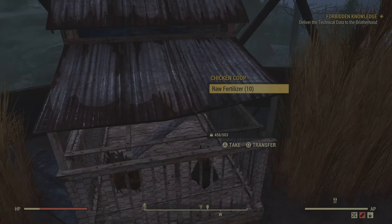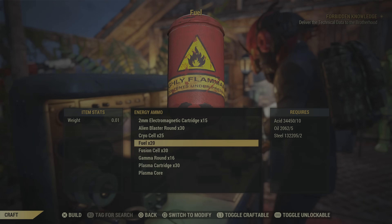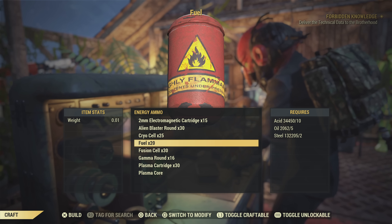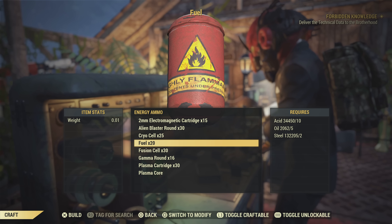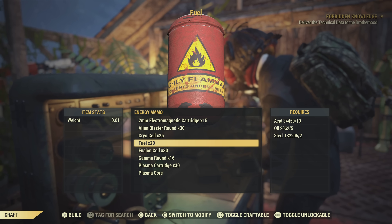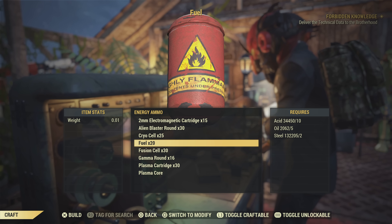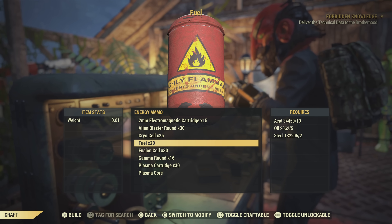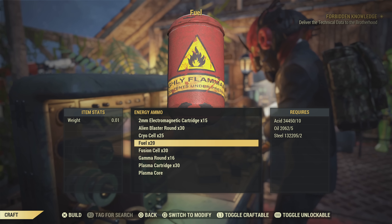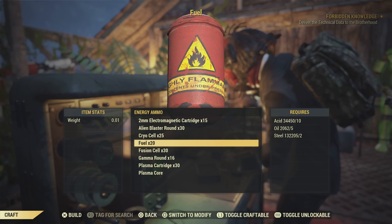Oil is very good to collect because it's used for fuel — if you're using the Cremator or the Holy Fire and you've tried to craft ammo, keeping a good amount of oil is easier said than done. Acid used to be one of the harder resources to get your numbers up, but I have 34,000 acid and 132,000 steel, yet only 2,000 oil. That just goes to show it's one of the harder resources to collect, unless you specifically go out looking for it.